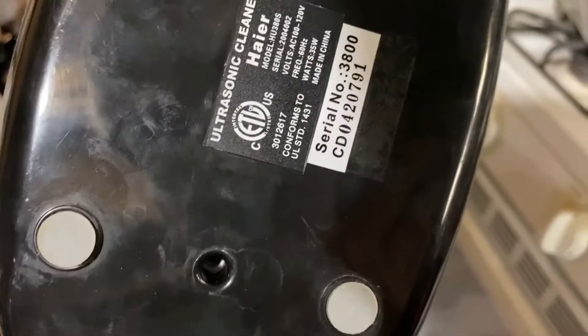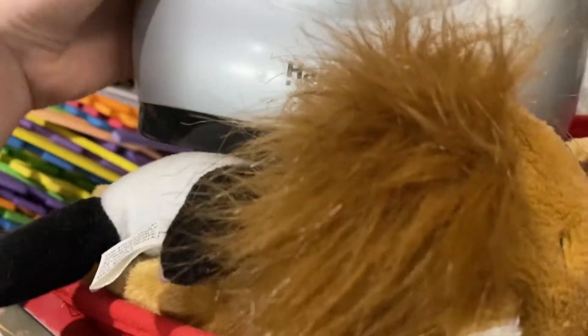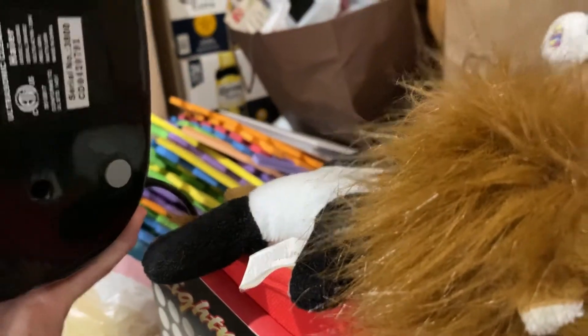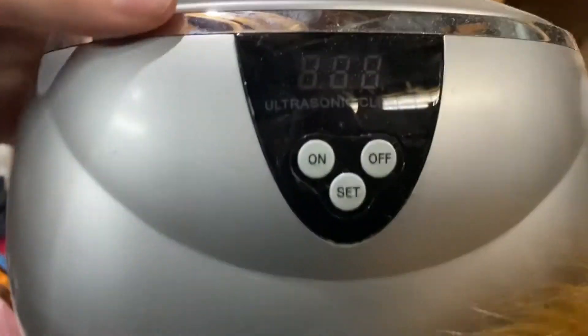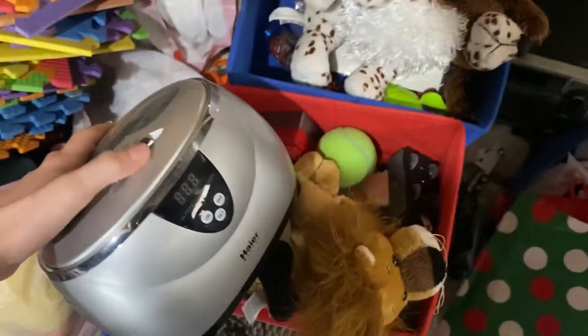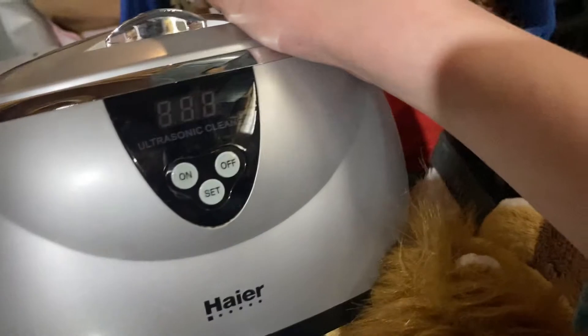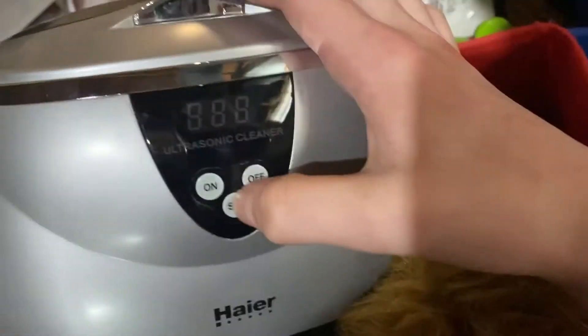What the heck is this? An ultrasonic cleaner — wait, this is the same brand as that small 13-inch CRT TV I got. What the heck is this thing? An ultrasonic cleaner. I'm not here for whatever this ultrasonic cleaner junk is.